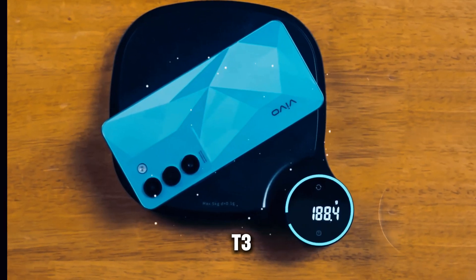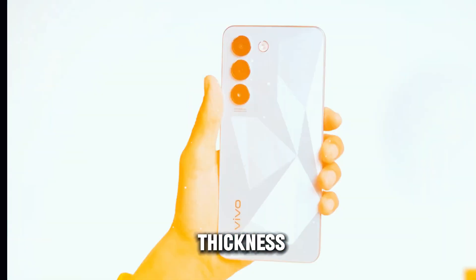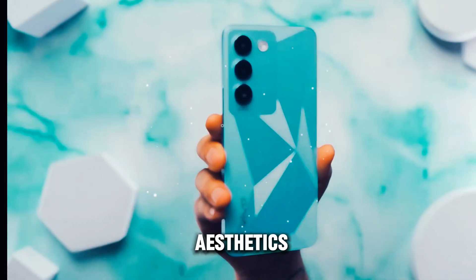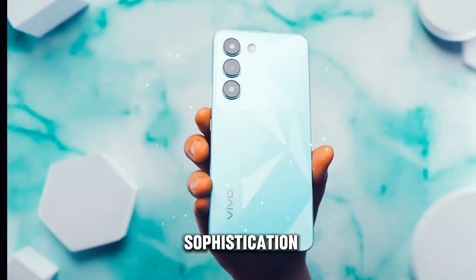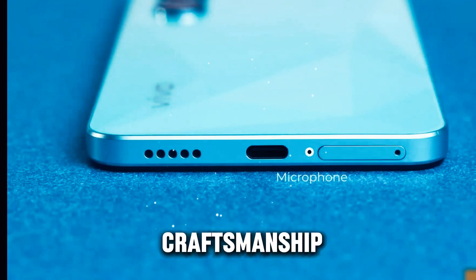The Vivo T3 sets itself apart with its remarkably sleek design, boasting a thickness of only 7mm. This slim profile not only enhances the aesthetics, but also contributes to a more comfortable grip and handling. The device exudes elegance and sophistication, making it a standout choice for users who appreciate premium craftsmanship.